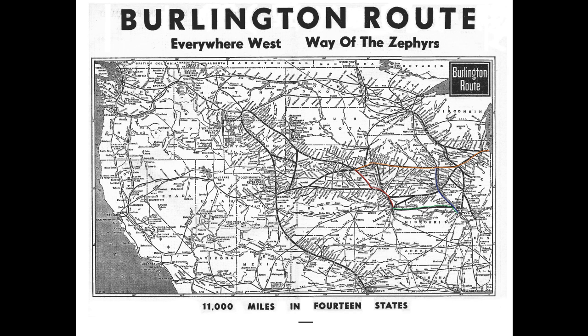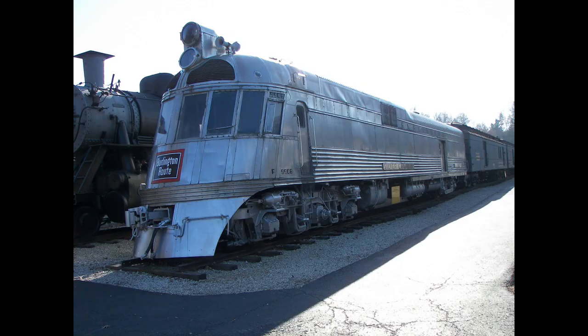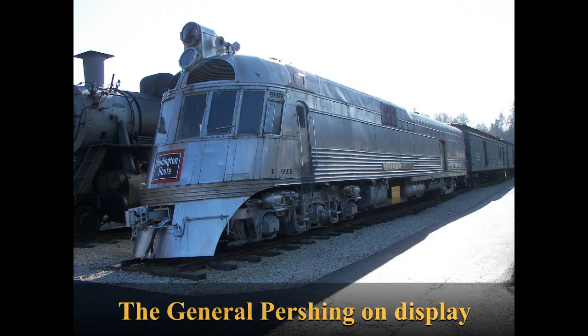As of July 2020, the Mark Twain Zephyr is owned by the Wisconsin Great Northern Railway, a tourist railway around Trego, Wisconsin, which is currently attempting to restore it to running condition. For a time, the Mark Twain Zephyr and its sister the General Pershing ran between St. Louis and Kansas City in conjunction with the Alton Road — this train was called the Ozark State Zephyr and ran twice a day in each direction. This service was discontinued in 1939.